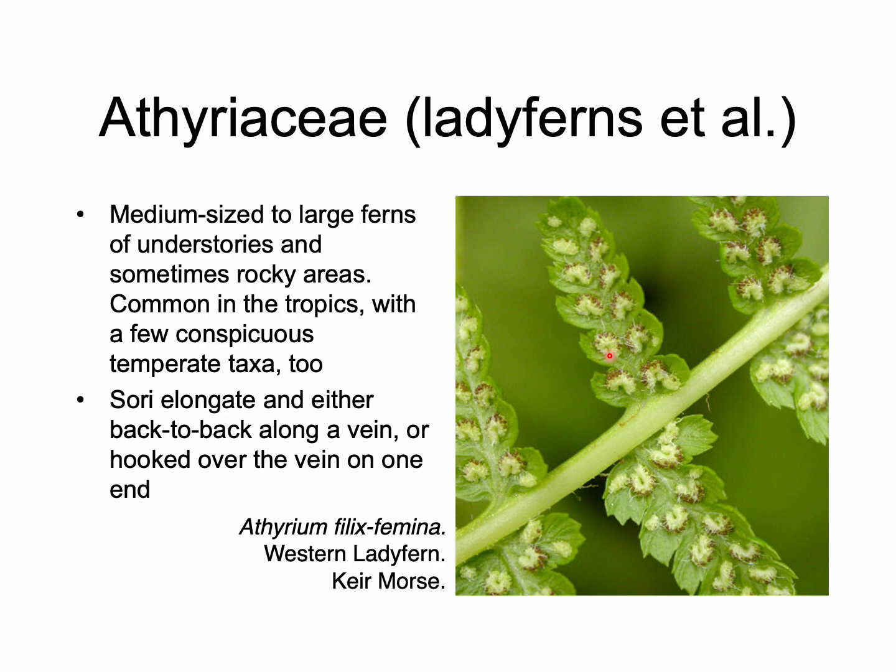If instead that sorus is elongated but hooks — either moon-shaped, hooked, or sometimes completely circular — then that is a member of the lady fern family, the Athyriaceae. We don't have too many of these here; I think we only have two species in our flora, but globally it's a very rich group.